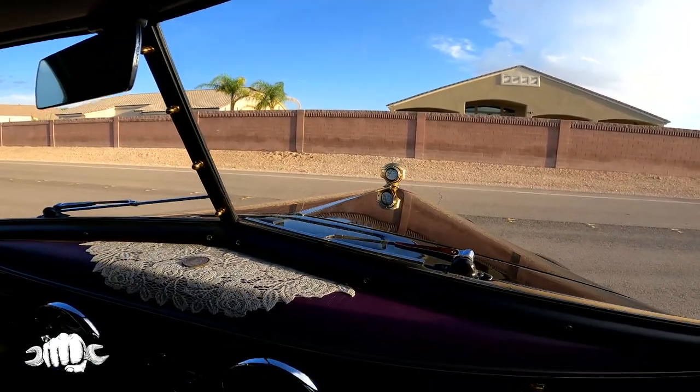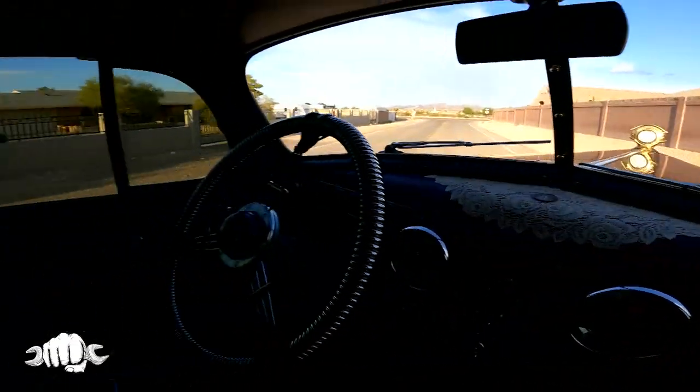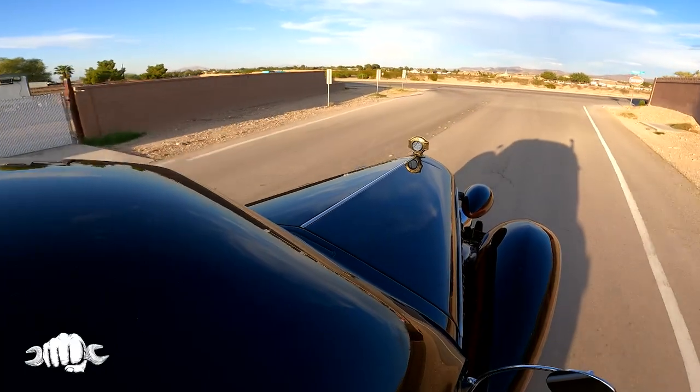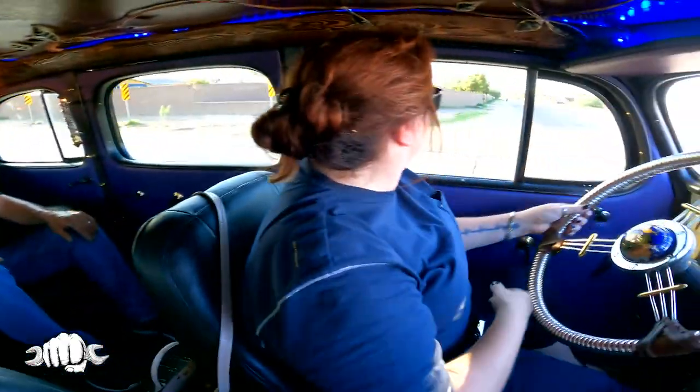I love all the lighting you have inside this too. The lights behind our heads lit up. When you guys take this out for a ride, how many people are stopping? It's nonstop. If we stop at a gas station or a store, we're just stuck with the car. It takes us an hour to go get a burger or something — an hour to get gas.